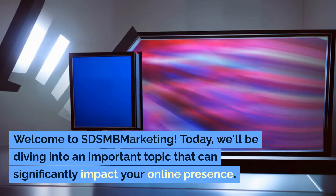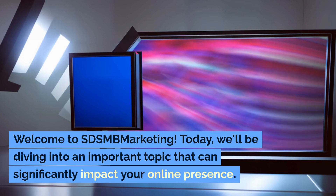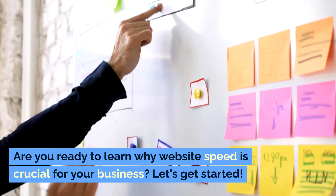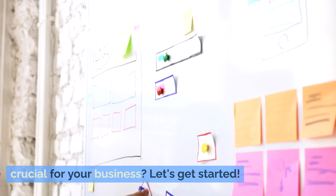Welcome to SDSMB Marketing. Today, we'll be diving into an important topic that can significantly impact your online presence. Are you ready to learn why website speed is crucial for your business? Let's get started.